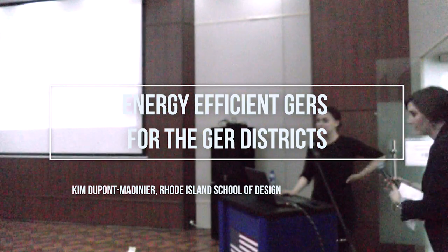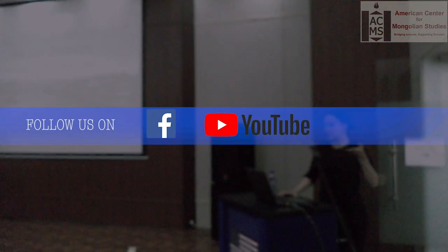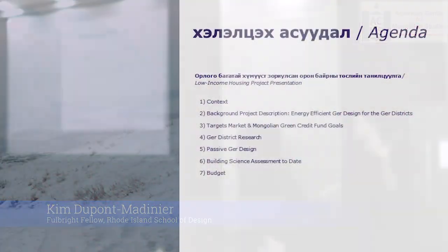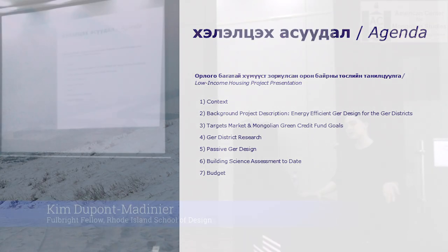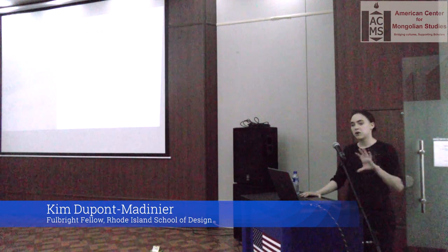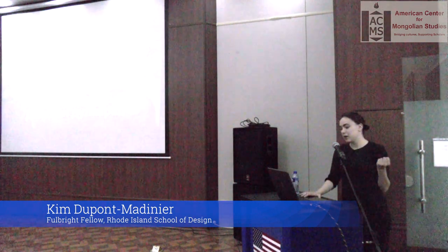Hi everyone, thank you for coming. As Trisha mentioned, I'm talking about energy-efficient housing for the ger areas today. This is my Fulbright research fellowship. I'm going to give you a general context for why this research project is happening, background on how the research was conducted, what the final design is, and the price point and building science research done in addition to the design.